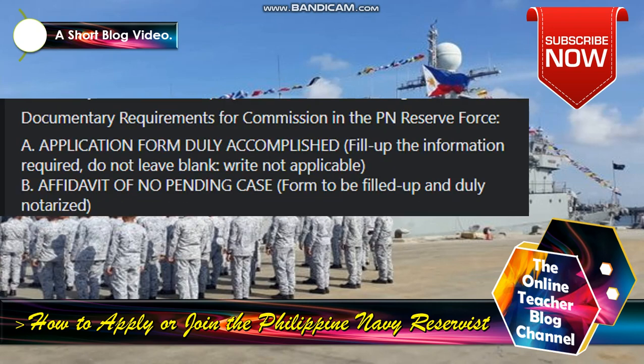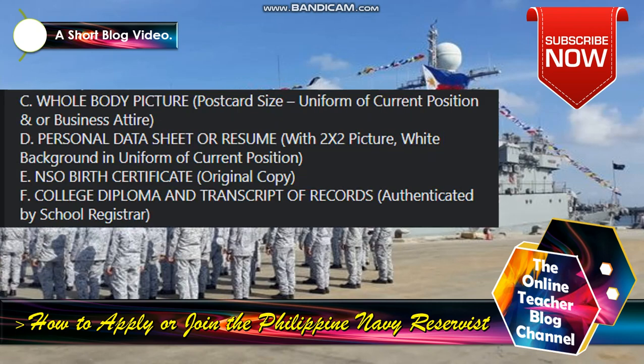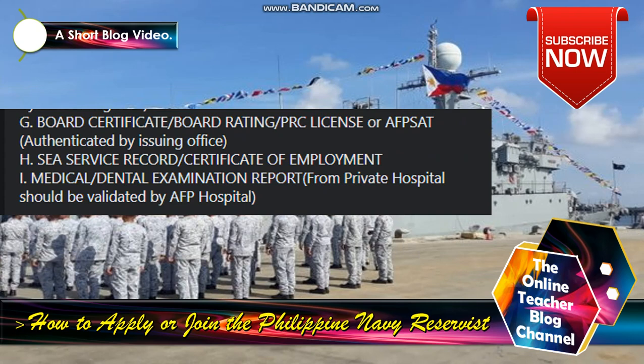Documentary requirements for commission in the PN Reserve Force: A) Application form, truly accomplished — fill up all information required, do not leave blank, write 'not applicable' where needed. B) Affidavit of no pending case. C) Whole body picture, postcard size, in uniform of current position or business attire. D) Personal data sheet or resume with 2x2 picture, white background, in uniform of current position. E) NSO birth certificate, original copy. F) College diploma and transcript of records authenticated by school registrar. G) Board certificate, PRC license, authenticated by issuing office. H) Civil service records or certificate of employment.